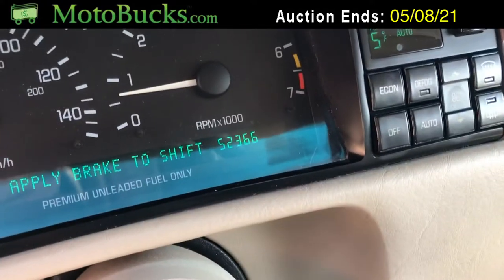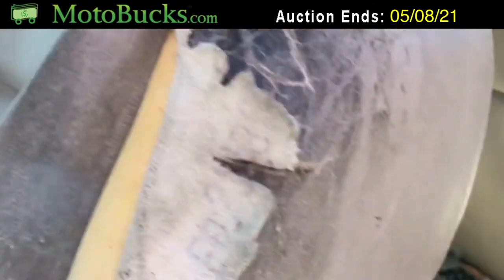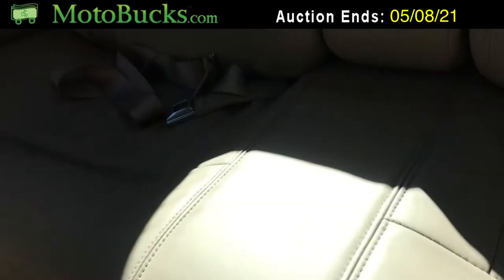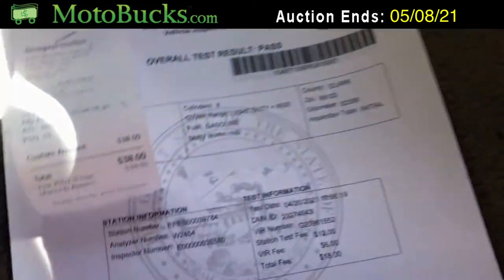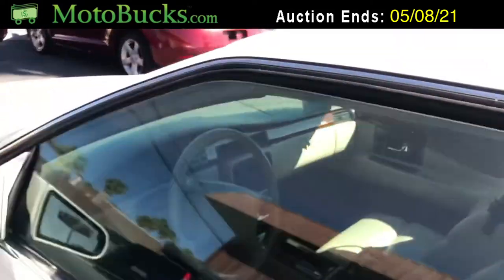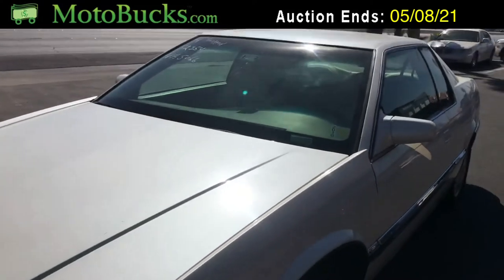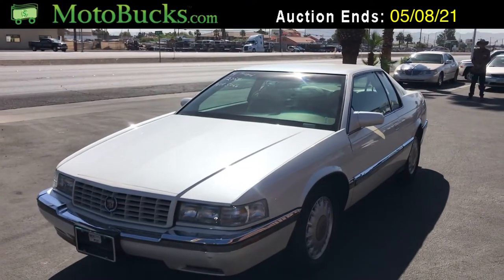The odometer shows 52,366 miles. Looking in the back, the seats are really nice. It does have a fresh smog certificate, so this one's ready to be picked up and driven away — it just needs a new driver. This is going to go to the highest bidder on motobux.com or you can download the app for Android or iTunes. Good luck everyone.